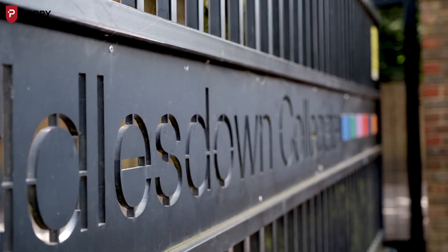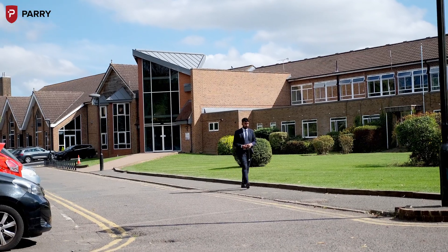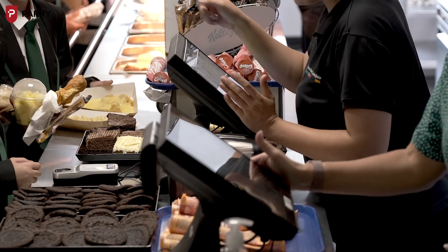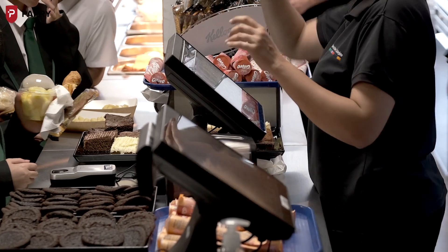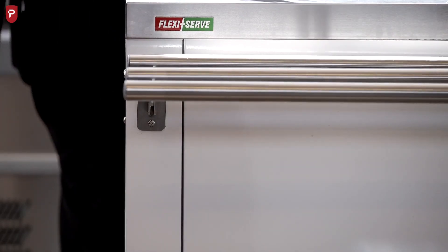My name is Kelly Livingstone and I'm the Director of Operations here at Riddlestown Collegiate. Riddlestown Collegiate is the biggest school in the area and currently has 2,000 students on site, which we provide a breakfast service, a break service, and a lunch service across three separate outlets within the school.